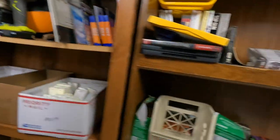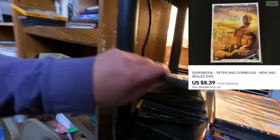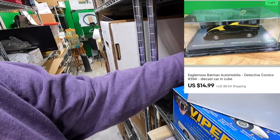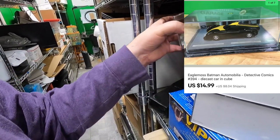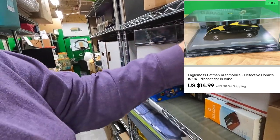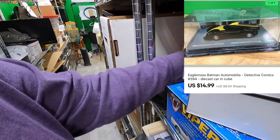Sold another Super Book — Peter and Cornelius — for about $8, free shipping. Back on the main account: Joy bought a Batman Automobilia number 394, car in cube, black with yellow. Got $14.99 plus shipping on top for that. Thank you very much, Joy — I hope you like the car.